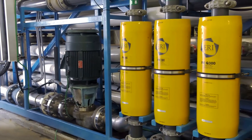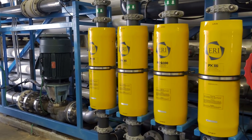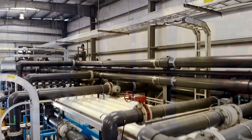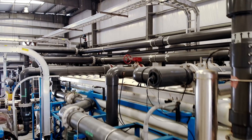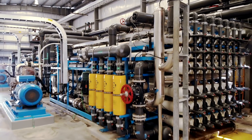Additionally, a boost pump is used in conjunction with pressure exchangers to significantly reduce power consumption. This energy recovery system reduces the required reverse osmosis input energy by as much as 60 percent.